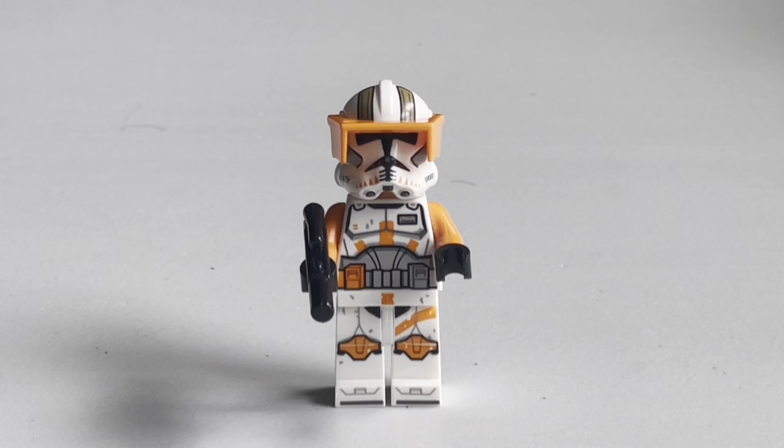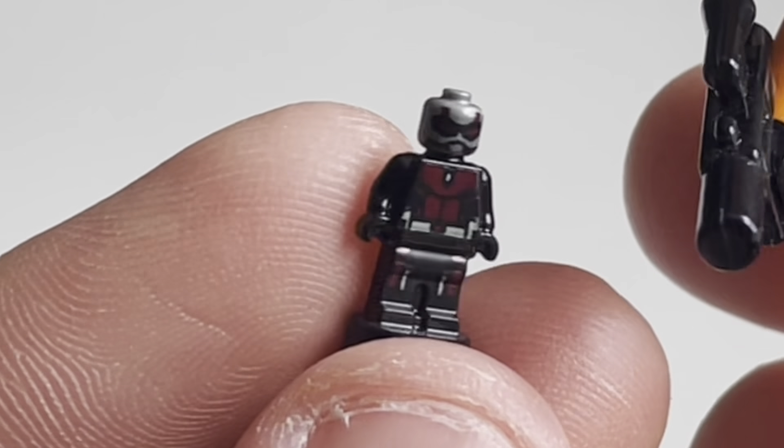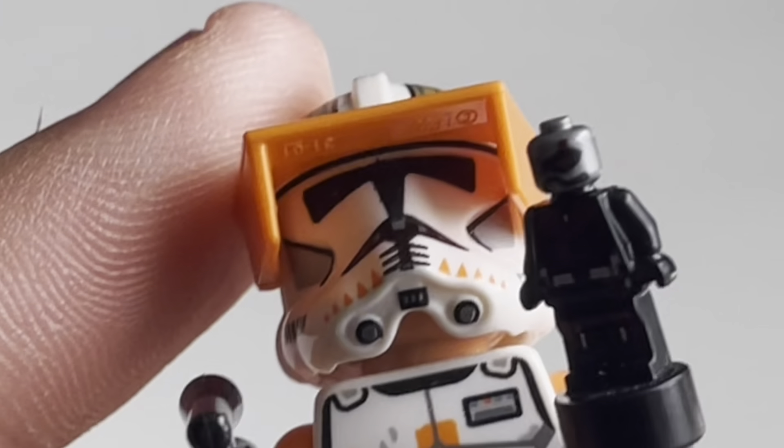Let's start off with a minifigure. This is a normal minifigure — it comes in like every Lego set ever. But this is actually a micro figure, which comes in select sets and can be used for different things. And this is about as tiny as Lego goes.